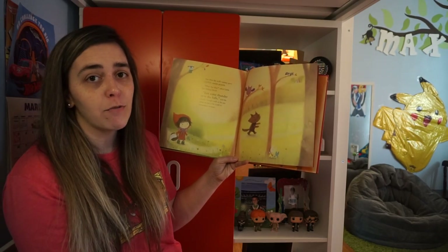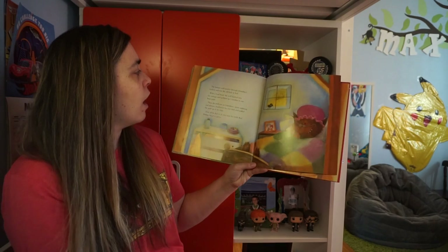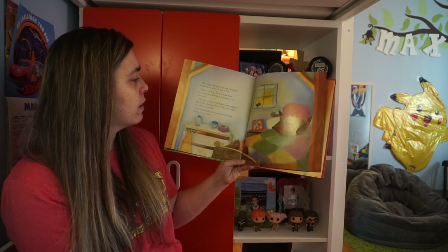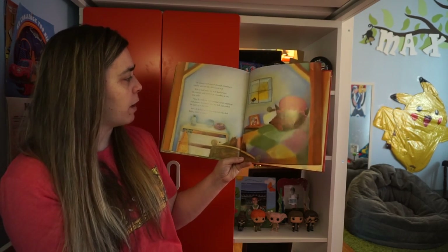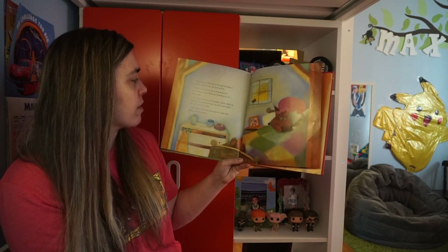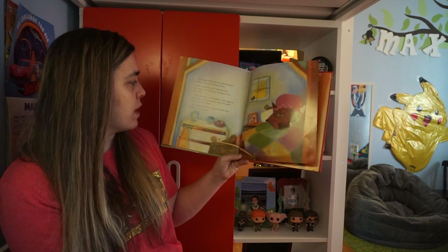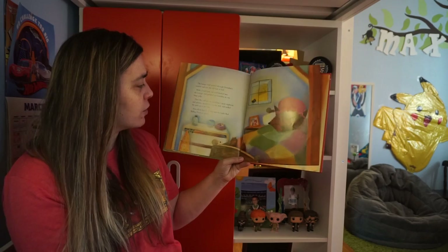Do you think it was thunder that was rumbling? I don't think so. The hungry wolf peered through grandma's window and saw the old lady in bed. With a loud howl, the wolf dashed into the cottage and gobbled up grandma in one large gulp. Then the wolf put on grandma's spare nightcap and glasses, clambered into her bed, and pulled the quilt up to his chin. Now all he had to do was wait for Little Red Riding Hood to arrive.